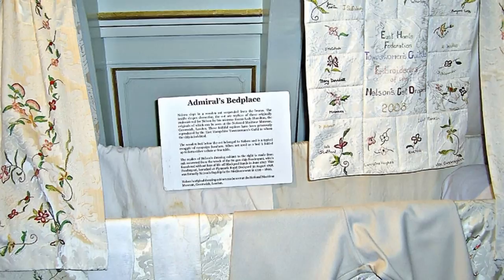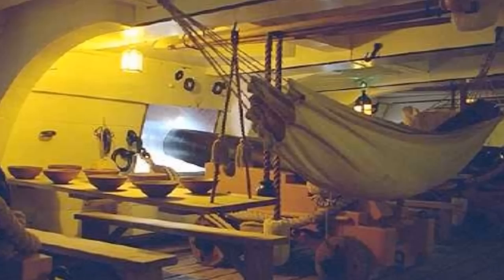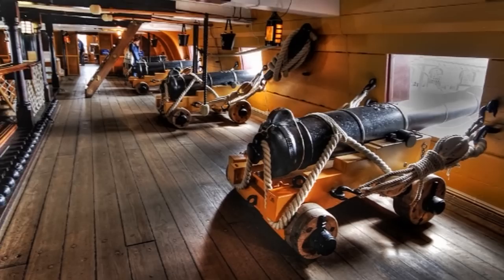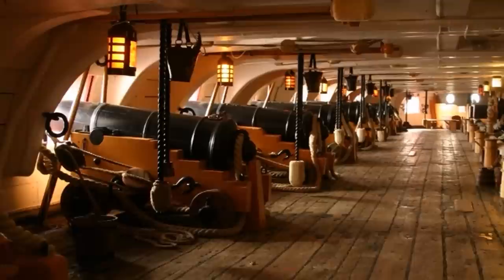These drapes were embroidered for Nelson by Lady Hamilton. There was, of course, no such luxury for the ordinary serving man — their life was a very much harsher affair. This is the upper gun deck. In Nelson's day it was known as the weather deck, as it was open to the elements, although it's covered today. It's the main working deck of the ship and the punishment deck.